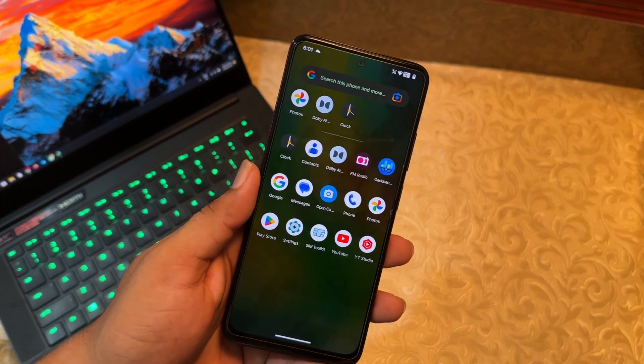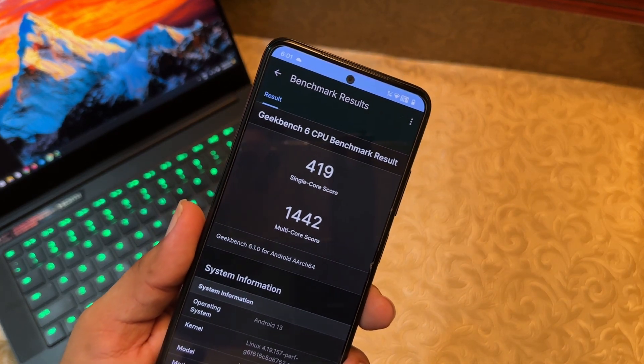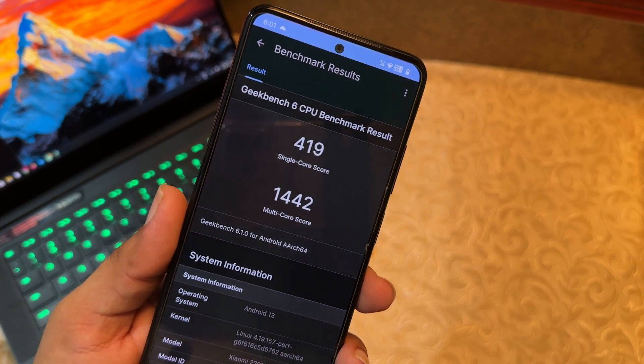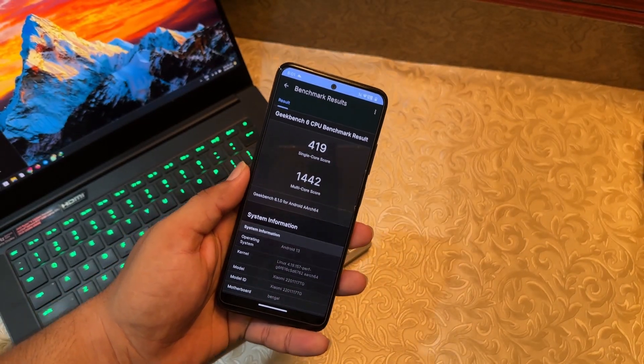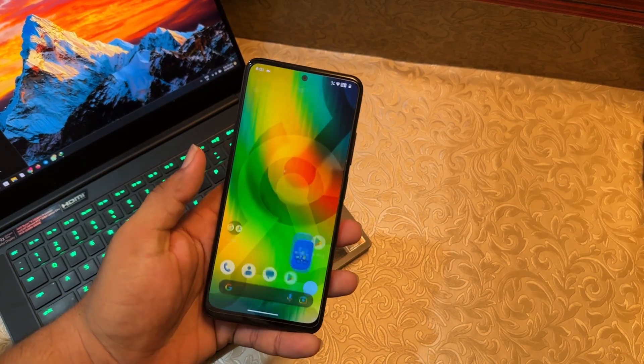I ran a Geekbench test on this ROM. It scored 419 on single-core and 1442 on multi-core. The performance is pretty much average, similar to other ROMs.